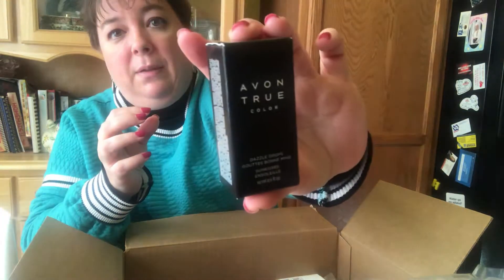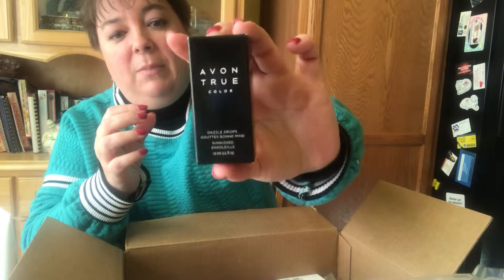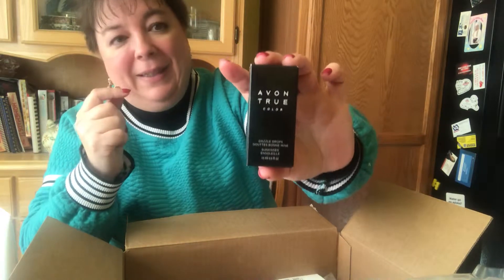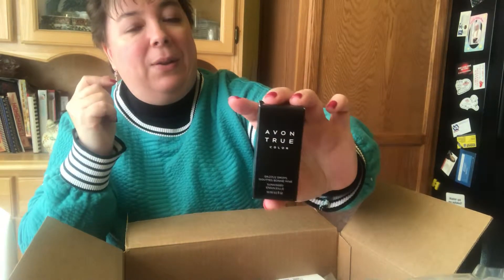I like it much better than trying to contour with contour sticks — that's hard, you have to really blend and it's rough on the face. Dazzle Drops — check it out on my website. It makes you look beautiful in one easy step: you just put it on and blend it how you like, and it's in liquid form so it's gentle on the skin. With contour sticks you have to really work hard to blend so it doesn't look like you've got stripes on your face.